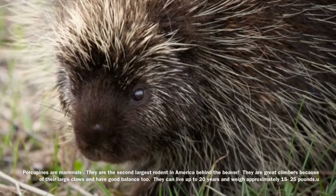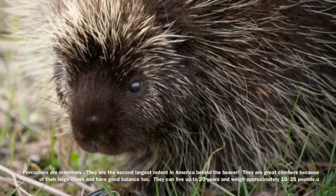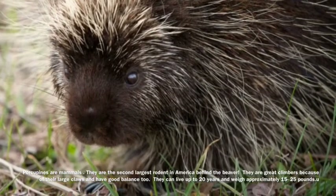Porcupines are mammals. They are the second largest rodent in America, behind the beaver.